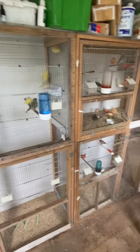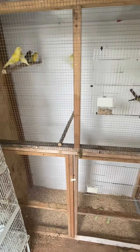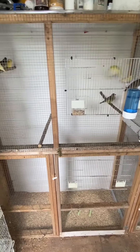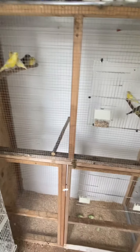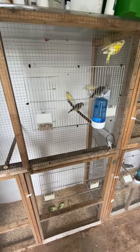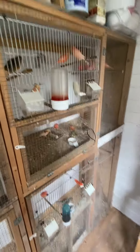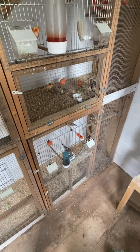Just a little update. I've cleaned out my flights as best I can and put all the greenfinches together in the big flight, because they obviously need a bit more room than the reds. So what I've done now is put the reds in the bottom flight.